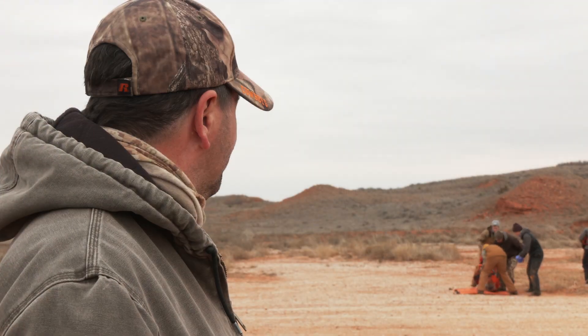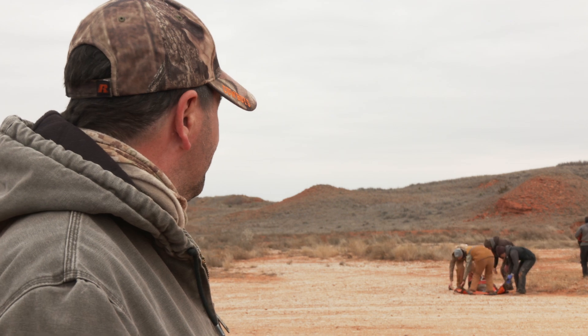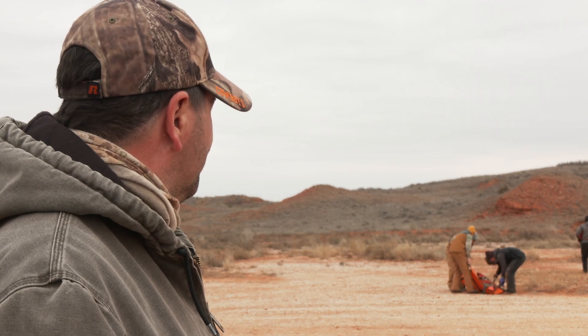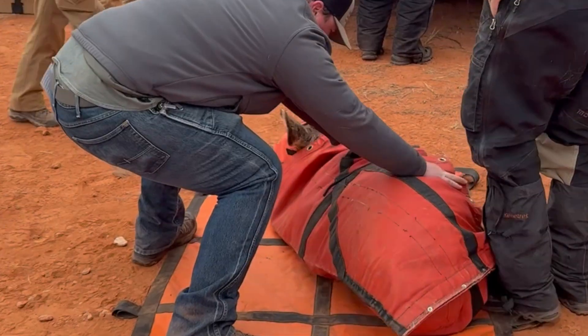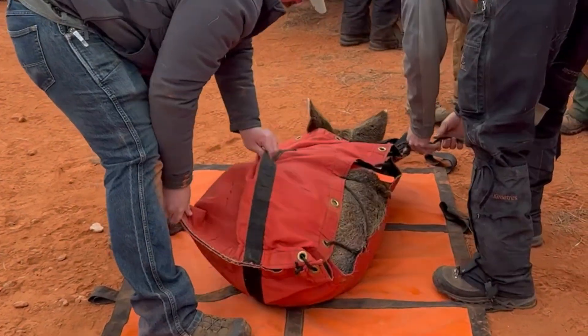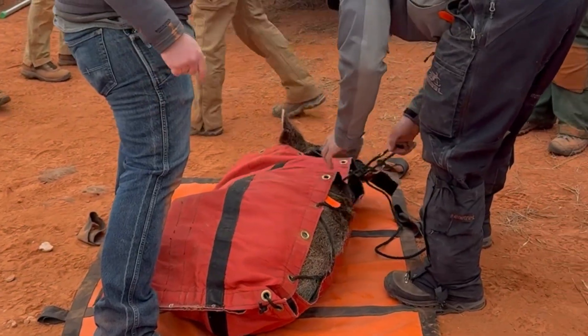The live cargo is gently lowered to the ground as research team members rush in to carry the animal to the processing area, where team members stand ready. The deer is already hooded to reduce stress, and its legs are bound together to keep it calm.